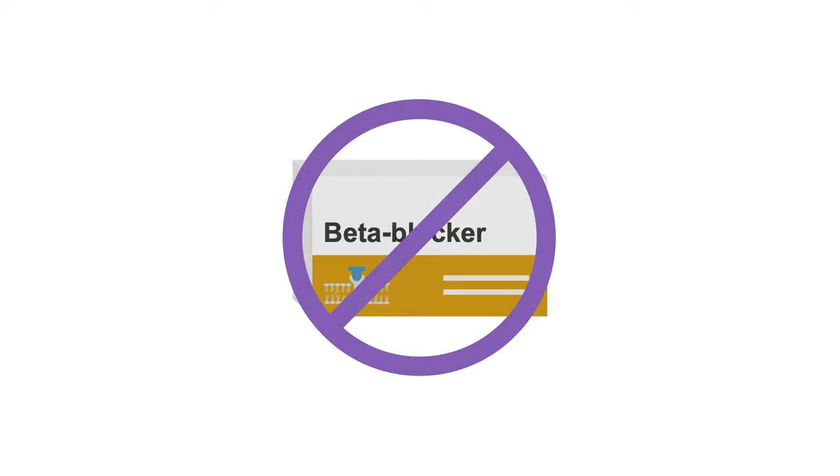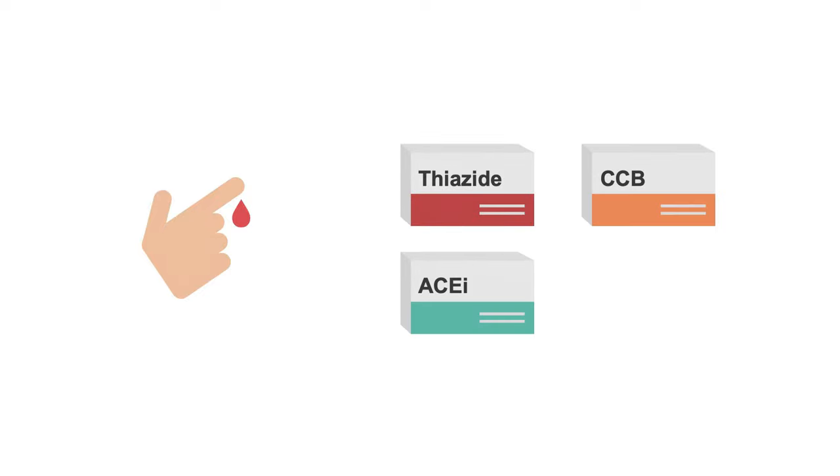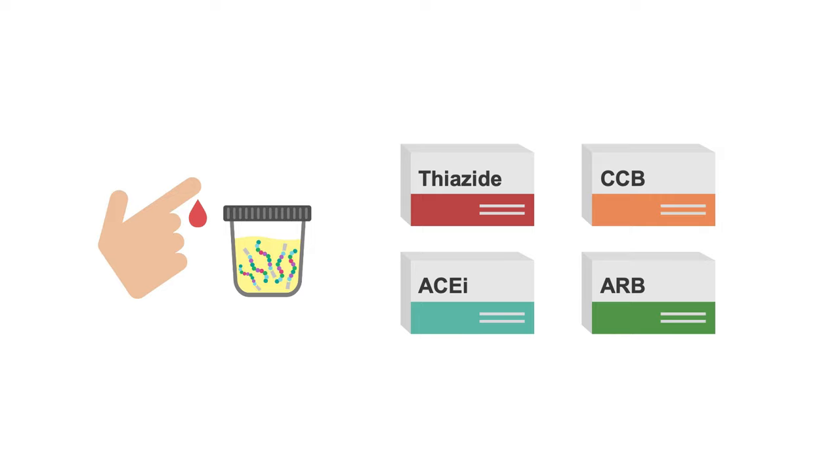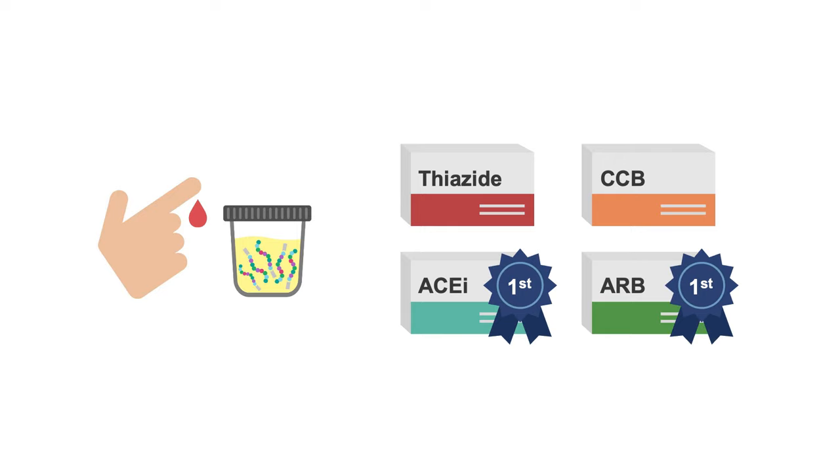Beta blockers are no longer a first choice for the general population. For patients with diabetes, all your first-line options will be the same as for the general population. However, if your patient has albuminuria, you may consider starting with an ACE inhibitor or ARBs, since these drugs have been shown to slow progression of albuminuria and help preserve kidney function.